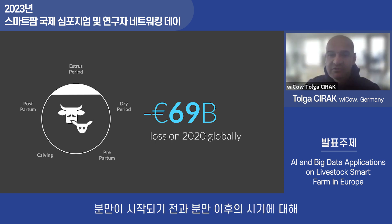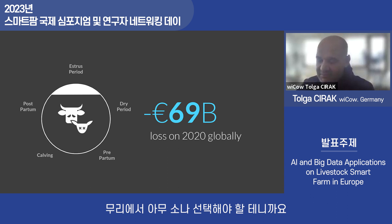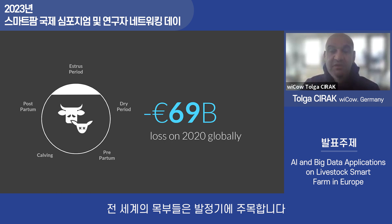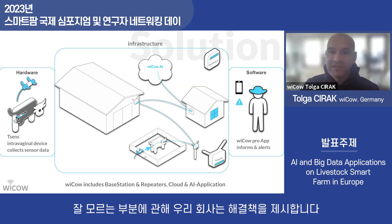When you understand what is going on inside the animal, you can prevent problems before the next lactation. After calving, the postpartum period is now much more important than before. If you don't understand what is happening in the postpartum period, you may have to cull your cow from the herd. Most farmers focus heavily on the oestrus period, but the oestrus period is affected by the entire reproductive cycle.